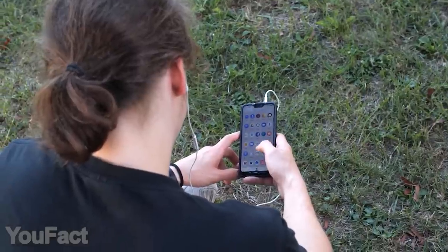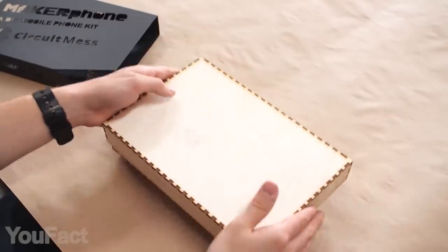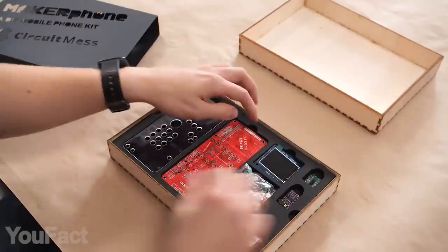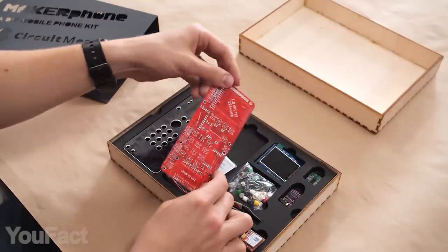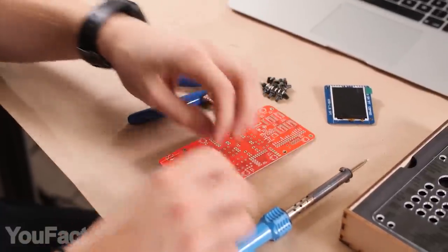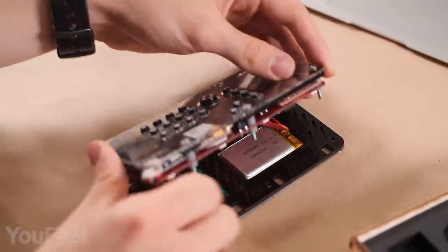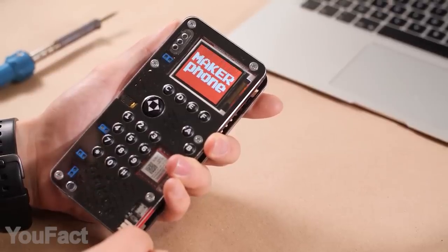Why buy a new phone when you can make your own? It's really possible with this amazing DIY kit. Out of the box, you'll get a whole bunch of components like the circuit board, little LCD screen, and GSM module. You'll have to assemble the phone from scratch, practicing your soldering and engineering skills.